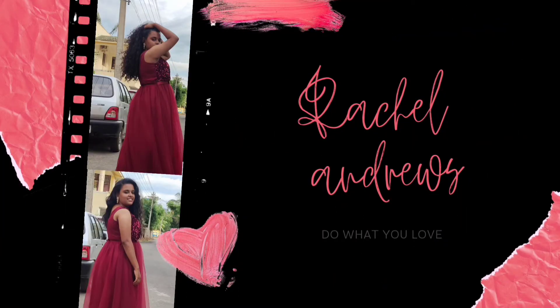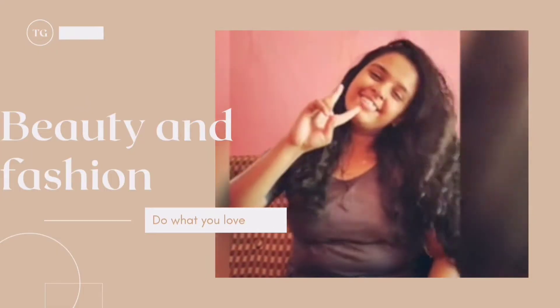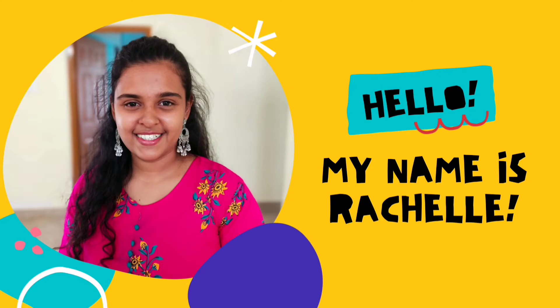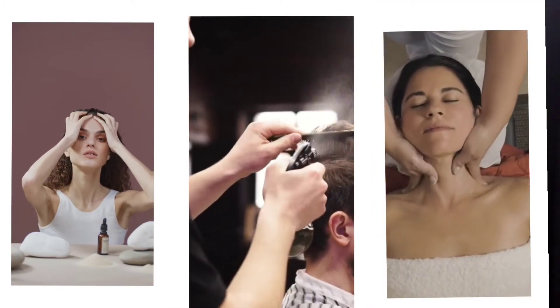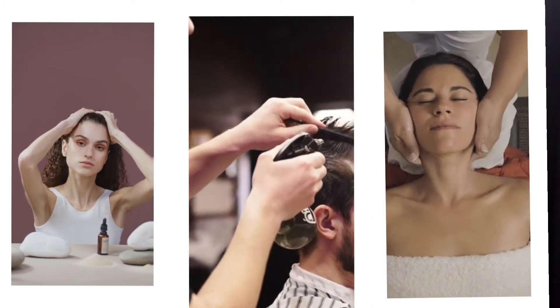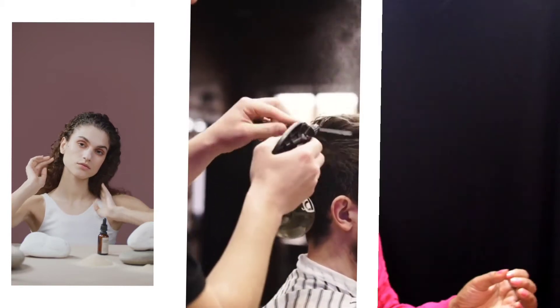Hey, hello guys! Welcome back to my YouTube channel. Now we will talk about a conditioner review. There are three main steps that we have to follow for good, healthy hair. First is oiling, second is shampooing, and third is conditioning. Most of us do oiling and proper shampooing, but we hesitate or we don't know the importance of conditioning, so we never give importance to conditioning our hair.